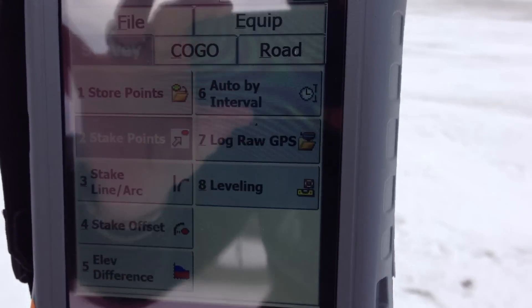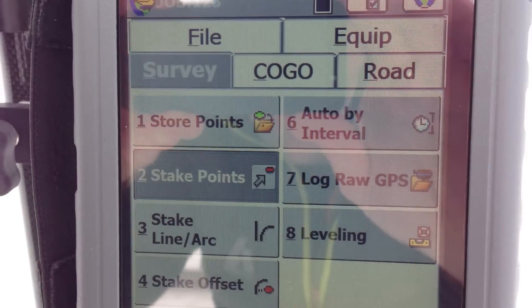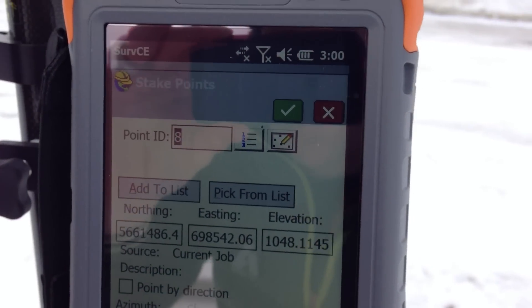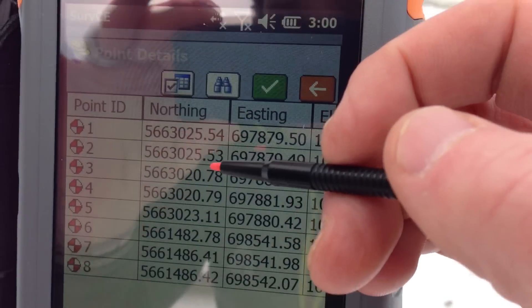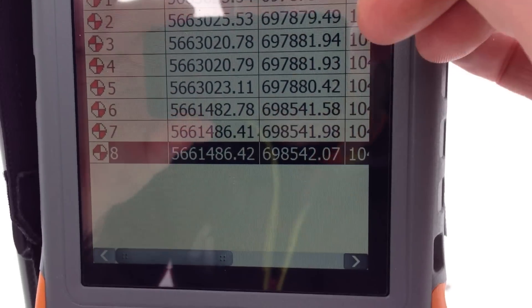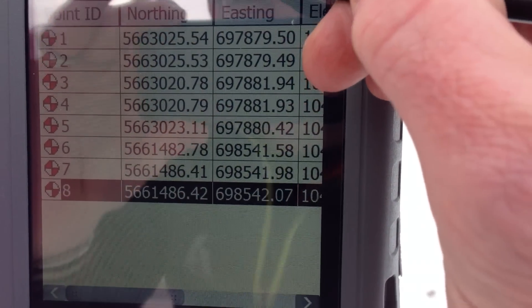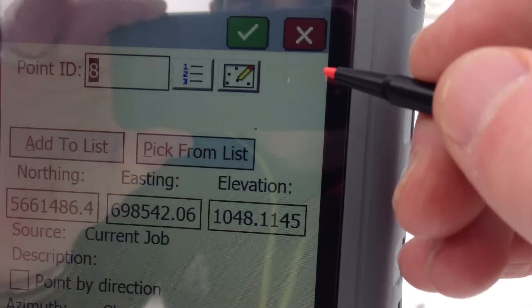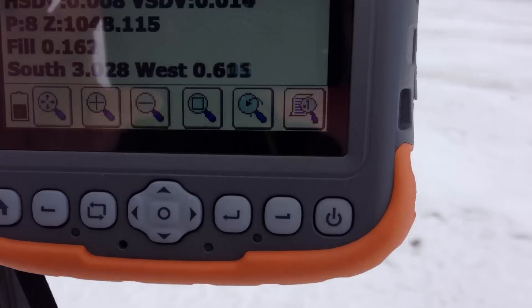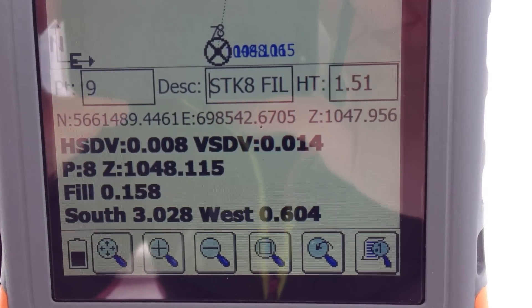The first step is from the main menu, you want to select Stake Point. Then from the stake out menu you want to hit the list, and you want to stake out point 8. Hit the green check mark, and hit it a second time. Then it will give you a direction of where to go.